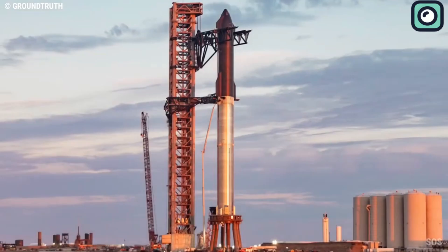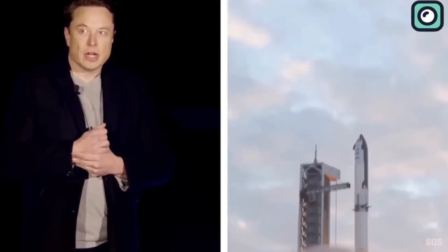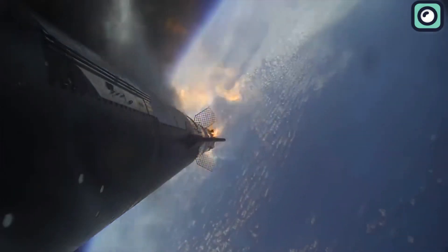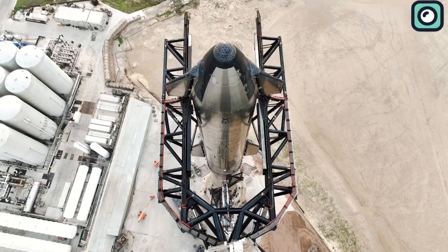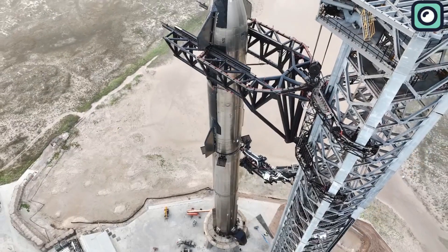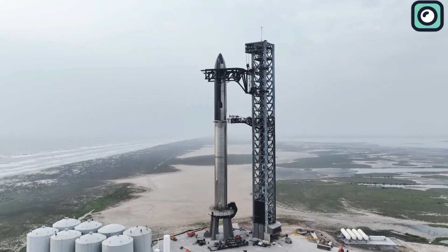SpaceX's next step is gearing up for Starship's much-anticipated orbital flight test. Musk had stated that the second orbital launch could be as soon as the end of this summer. However, recent developments from the FAA cast a shadow over these ambitions. Three months after SpaceX's initial Starship launch ended in a dramatic explosion above the Gulf of Mexico, the company has yet to submit its concluding accident report to the Federal Aviation Administration. This crucial document is key to the investigation, and its absence indicates that the Starship program remains, for now, grounded, making a second launch attempt this summer increasingly uncertain.